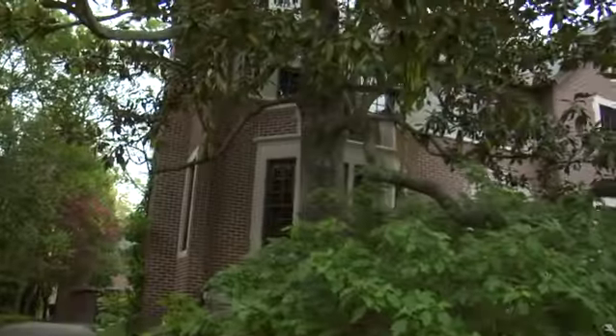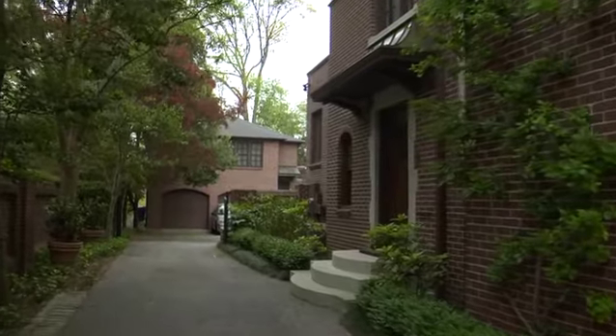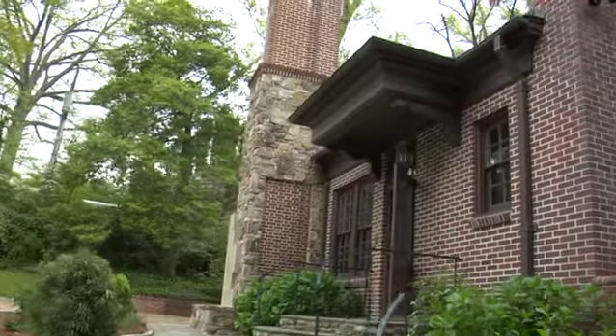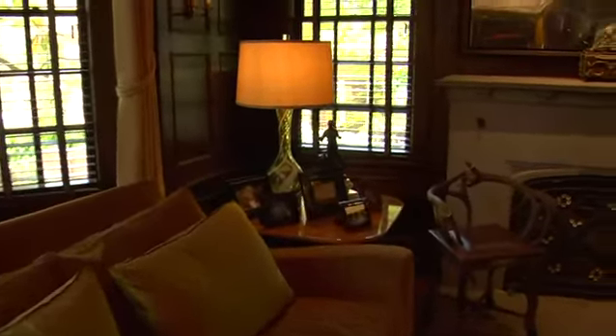The thing that I love the most probably about the house is the fact that it's in Ansley Park. Ansley's a great eclectic, special neighborhood. This home just really resonates with both of us. It's a place we deeply love.